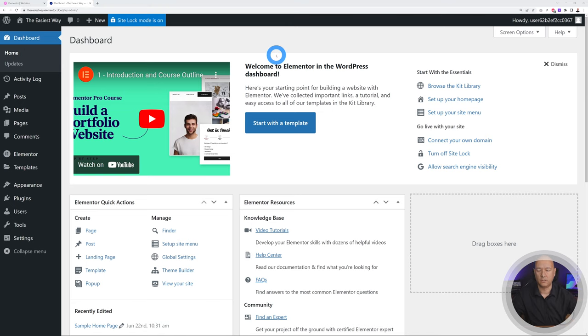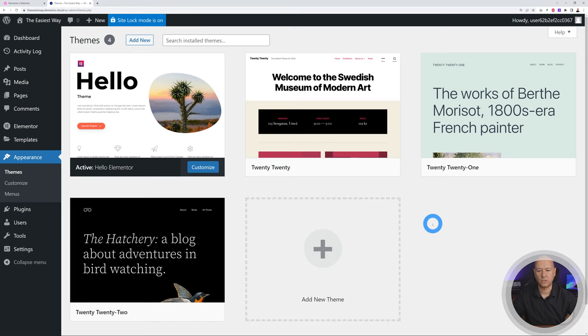By default, site lock mode is on, so no one can access your website unless they have admin privileges — great while you're developing. By default they install the Hello theme, but we're going to install Astra instead. Hello is a good theme but it's for more advanced users since you create everything from scratch, whereas with Astra you can import demos immediately and tweak them to make it your own, which is much easier.